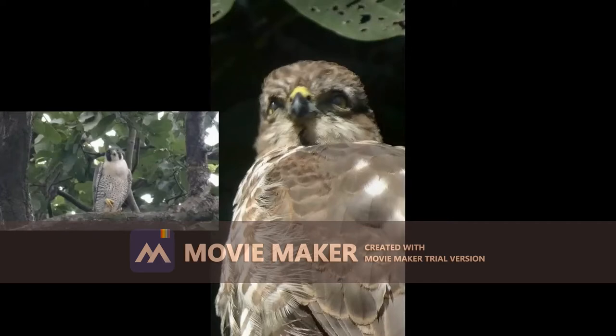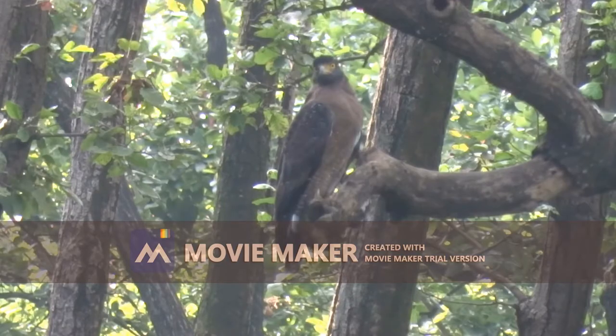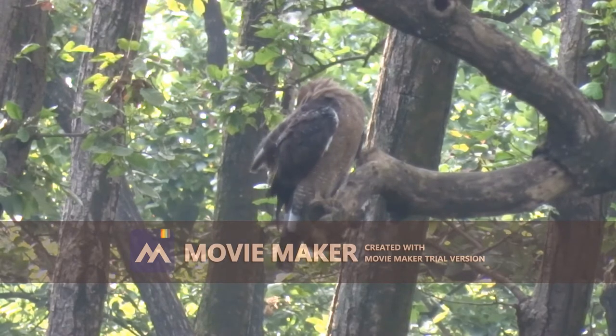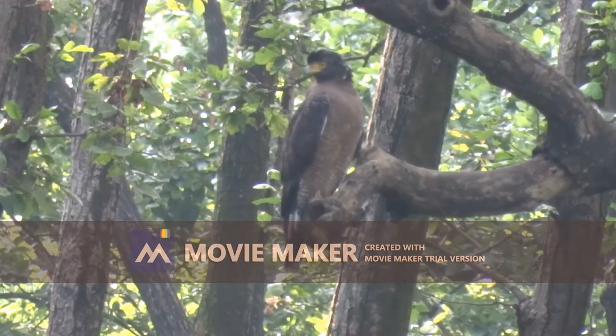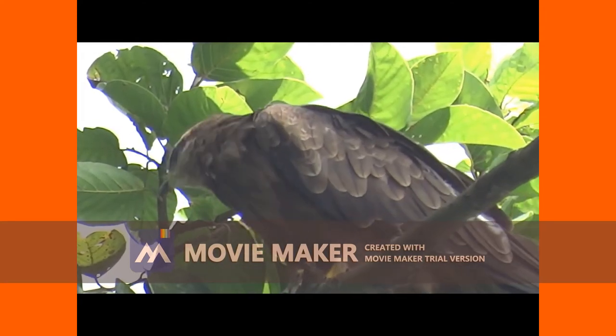The word raptor is derived from rapier, a Latin word which means to seize or capture. More specifically, a raptor is a bird of prey. Many birds hunt, kill and eat meat but may not be raptors. There are three distinguishing traits that make raptors different from other birds.